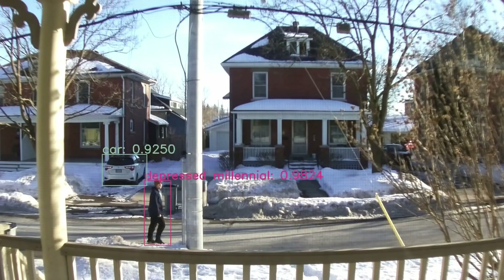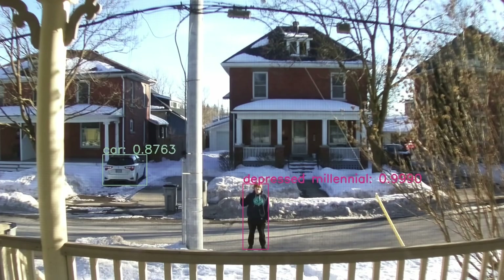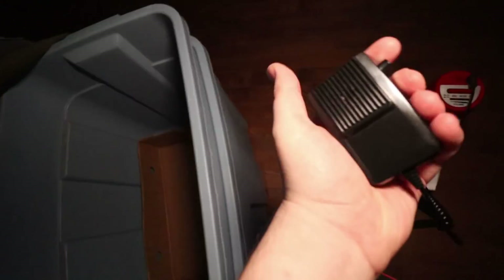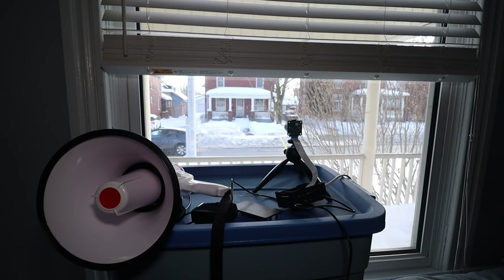The next thing to do was connect it to some sort of notification system so that when a dog does appear, I would know. I have this megaphone and I figured I could just use some text-to-speech, but it turned out to be really creepy. [Megaphone]: "Attention. There is a dog outside. There is a person outside. I am looking for Sarah Connor." What? That can't be good.